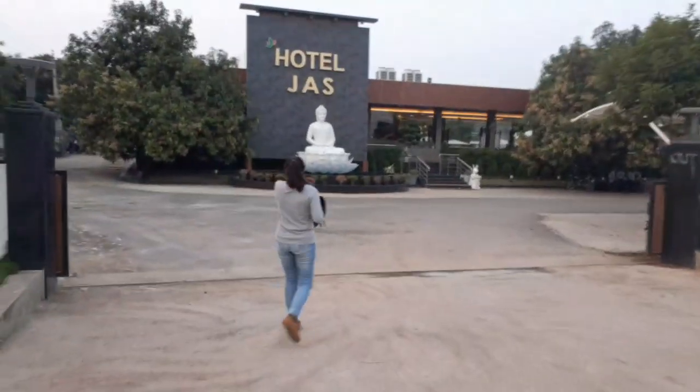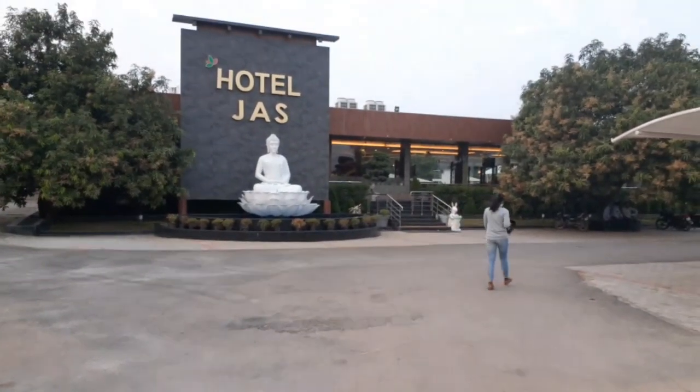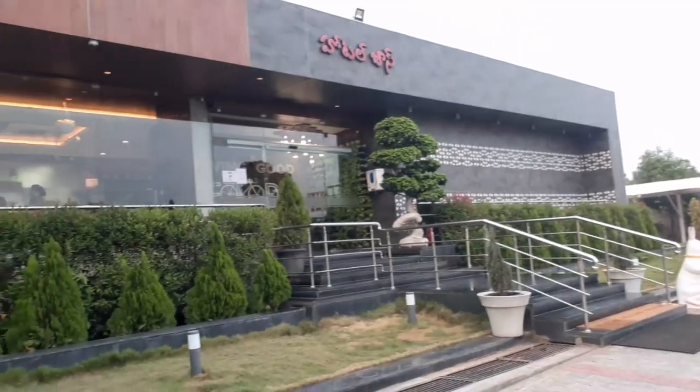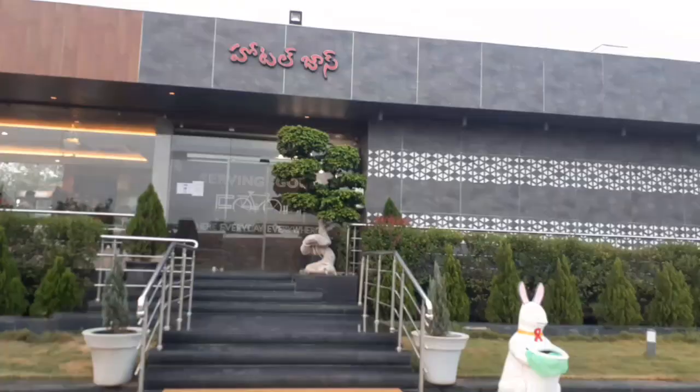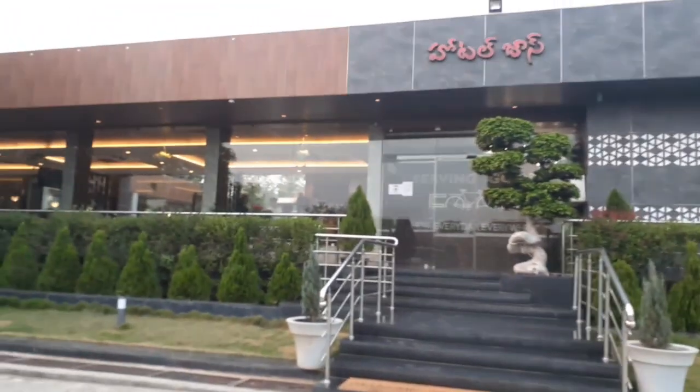In this vlog, we have both the night view and day view of Jazz Hotel. It is very clear. You can see the day view, the front side, and also the back side of the hotel.